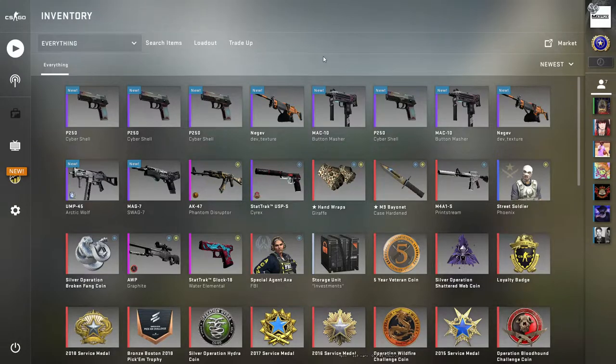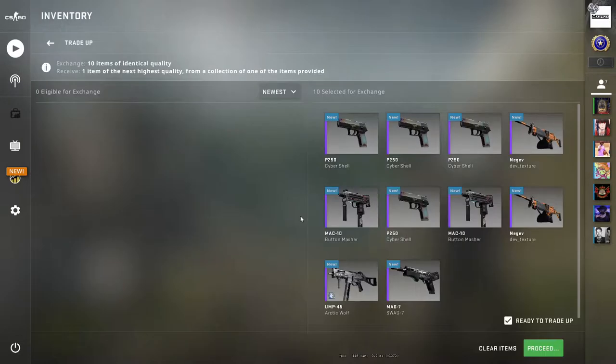For this trade-up we're going to need five minimal wear Snake Bites, three factory new Snake Bites, one factory new Clutch collection, and one minimal wear Clutch collection. This trade-up is set back £27.89 or $38.78. You need to keep the average float below 0.07.